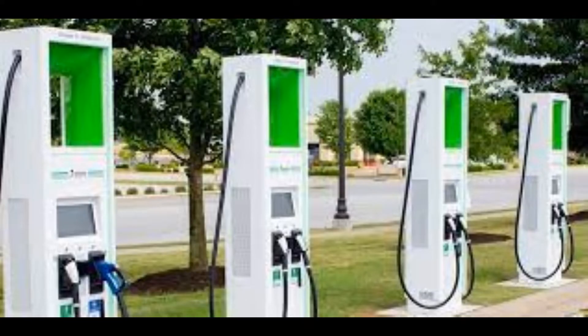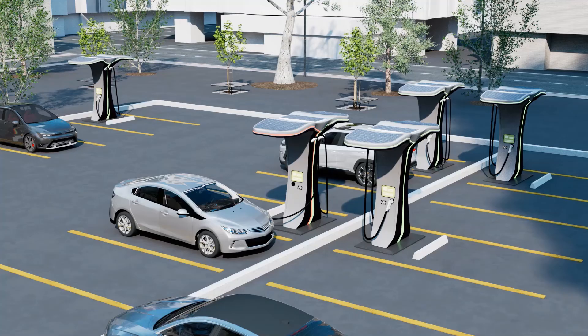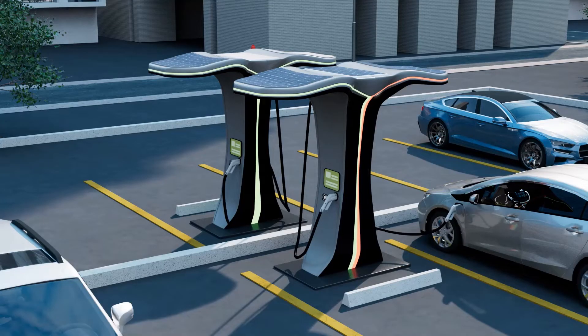Let us understand the functions of electric vehicle supply equipment, or the electric vehicle charging station. There are two different types of electric vehicle charging stations: AC and DC. It's important to keep in mind that power from the grid is always AC, and electric vehicle batteries only accept DC power.